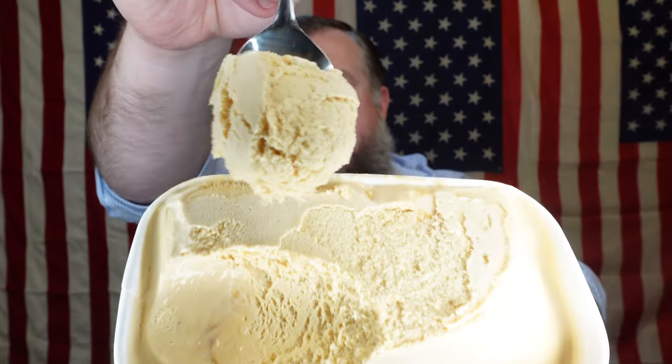Let's go ahead and jump into it. Has anybody ever had this specific flavor before from Breyers — this specific one? Let me know what you think, put it in the comments below. Also, I am running out of shirts.